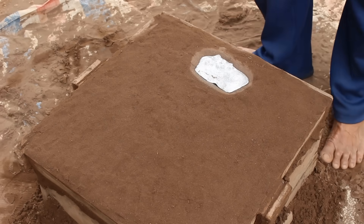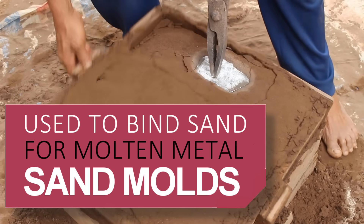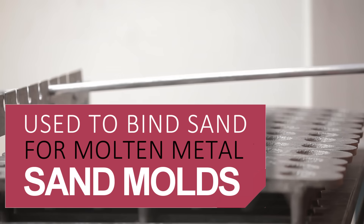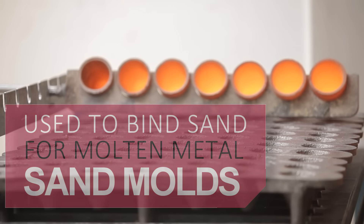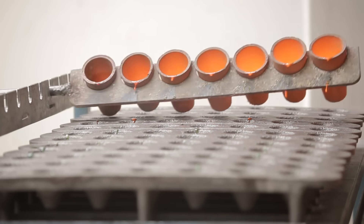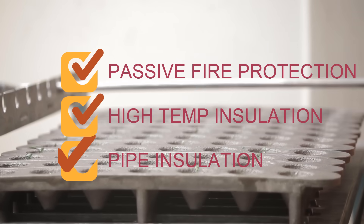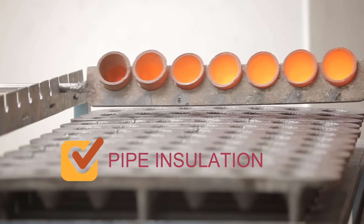For refractory use, water glass is a useful binder of solids such as refractory sand, vermiculite, and perlite. When blended with these aggregates, water glass can be used to make molds for casting molten metals or hard, high-temperature insulation board used for refractories. Using this same technique, materials such as passive fire protection, high-temperature insulation, and molded pipe insulation applications can be created.